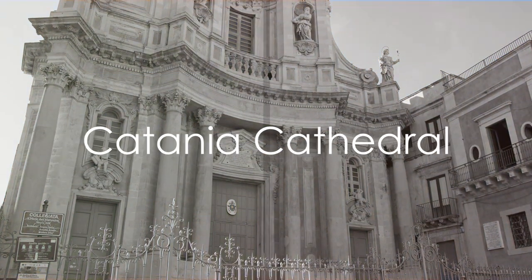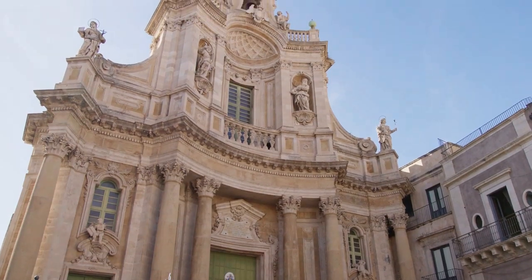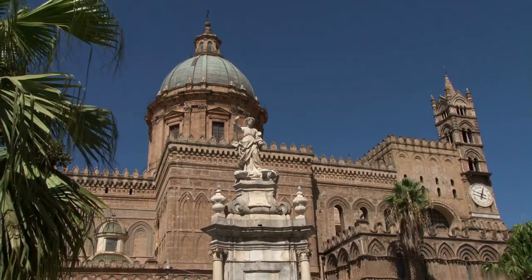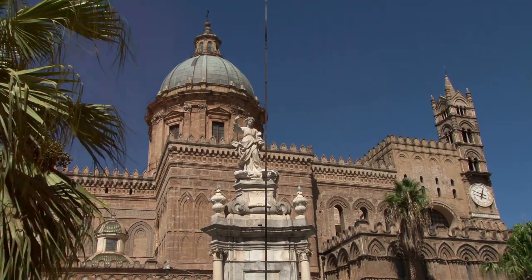Coming in at number 2 is Catania Cathedral. This magnificent example of Sicilian Baroque architecture houses the relics of Saint Agatha, the patron saint of Catania. The rich history and beautiful art inside captivate visitors.